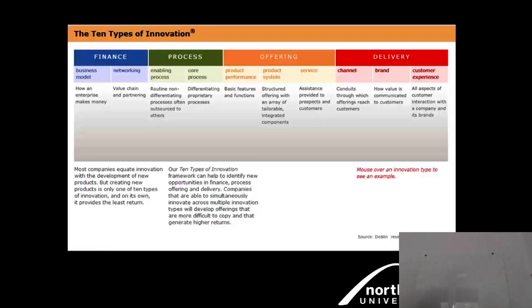Value chain and partnering are very powerful. Enabling process covers routine, non-differentiating processes often outsourced to others — getting into the right retail network can make you win by default. Uber replaced the taxi lane with a multifunctional mobile device. Core processes are differentiating proprietary processes that set your core ability. In terms of product performance — particularly in engineering — you want an effective, efficient, and durable product.